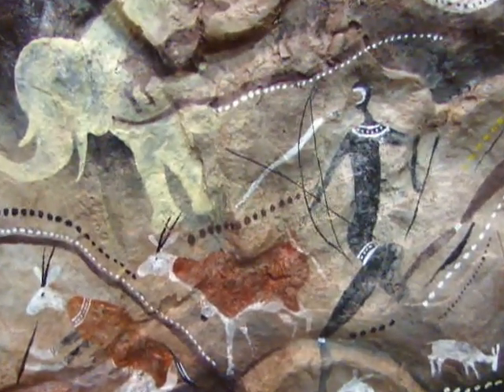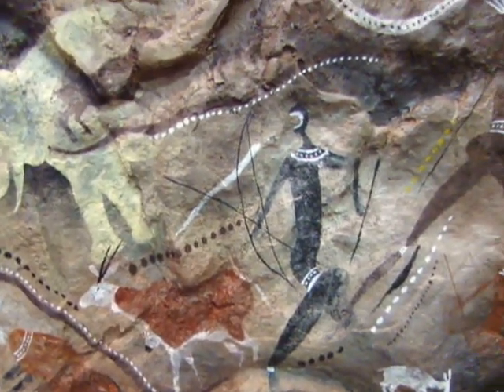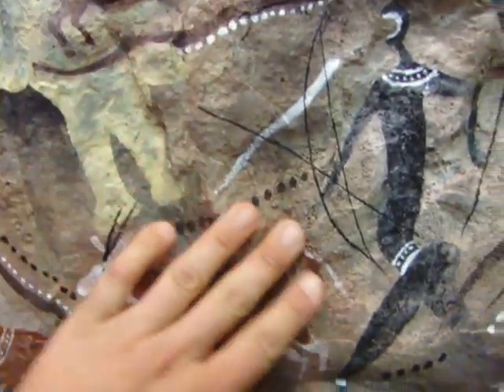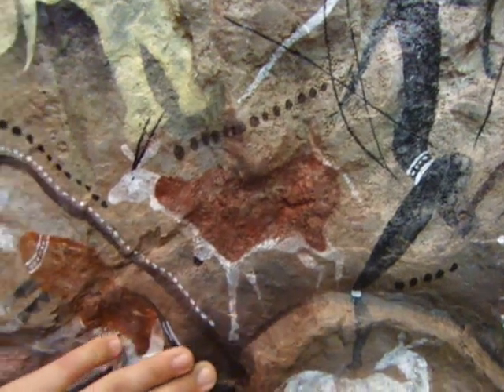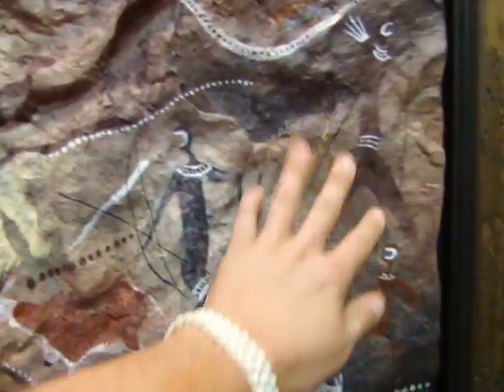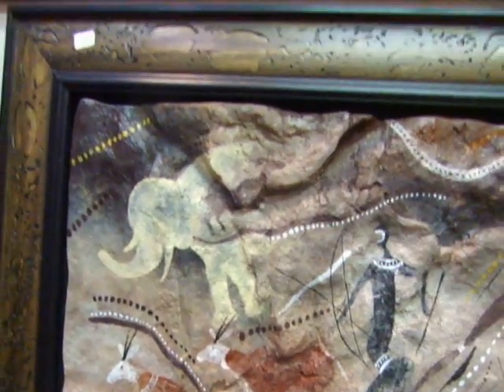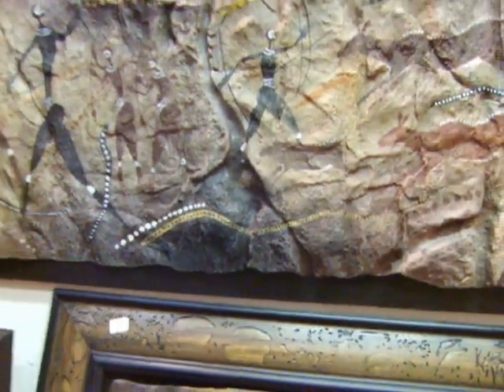You can get an idea of the definition of the rock when I go up close. It's actually what you see — the rock itself has got a lot of three-dimensional feel to it. On the camera it looks quite flat, but it's actually quite three-dimensional.